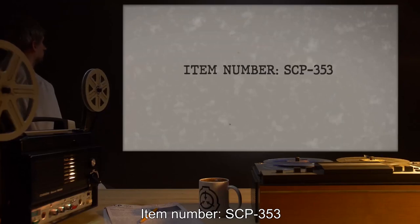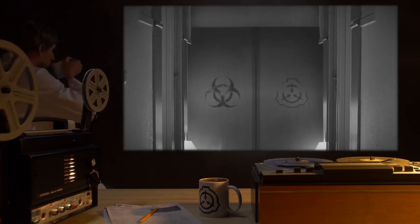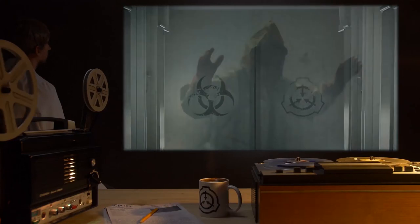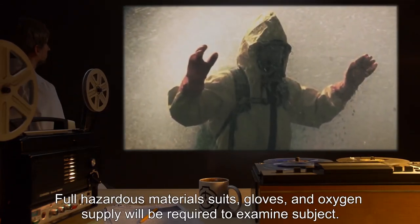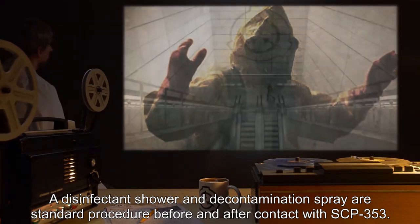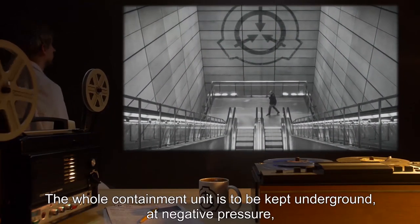Item Number SCP-353. Special Containment Procedures: A biological hazard protocol is to be maintained at all times. Biohazard threat level four — full hazardous material suits, gloves, and oxygen supply will be required to examine the subject. A disinfectant shower and decontamination spray are standard procedure before and after contact with SCP-353. The whole containment unit is to be kept underground at negative pressure and hermetically sealed at all times to prevent accidental contamination.